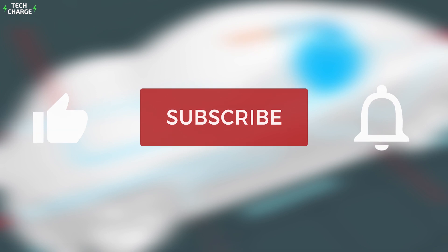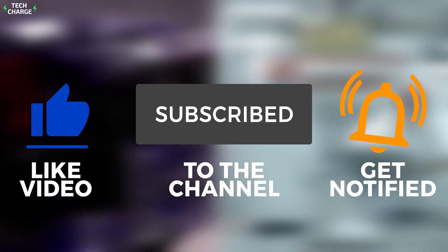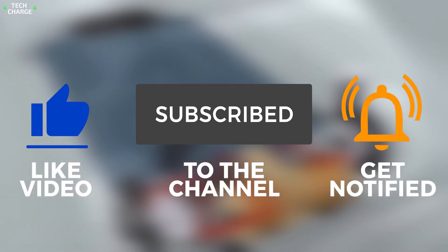For more videos like this, be sure to hit the like button, subscribe to the channel if you haven't already, and turn on the bell notification so you never miss an upload. Thank you very much for watching — catch you guys in the next video.